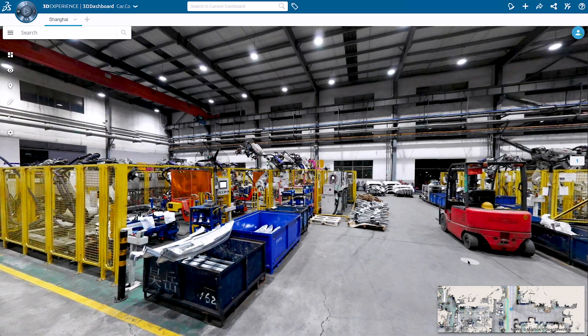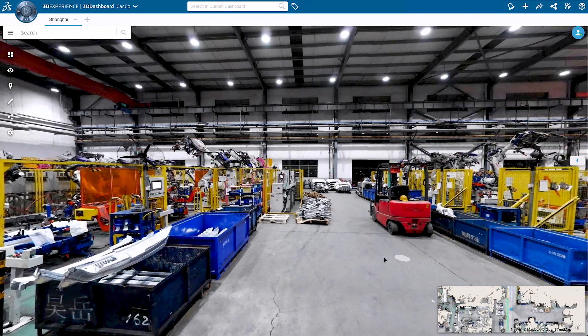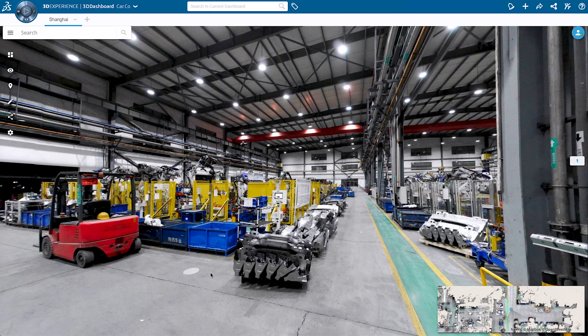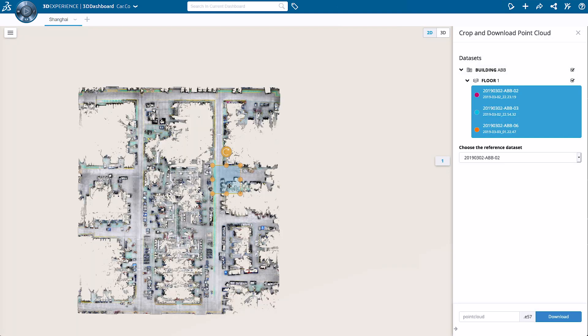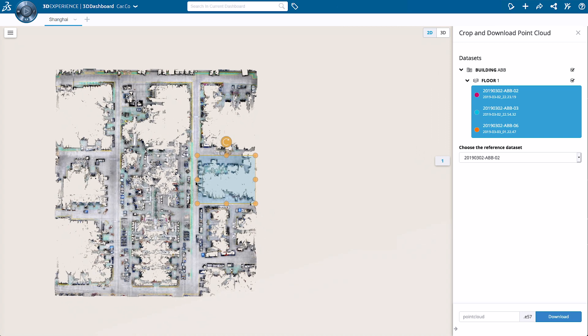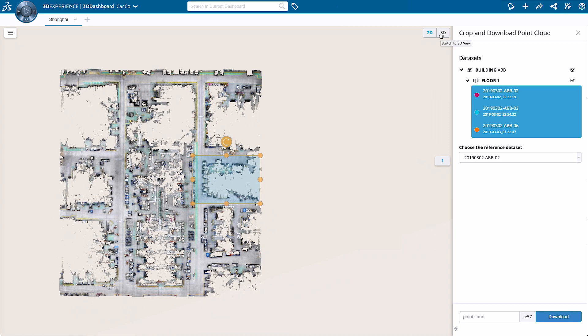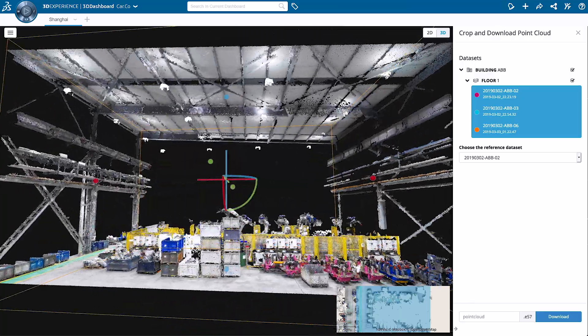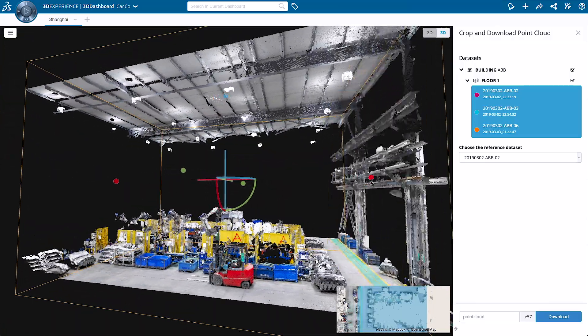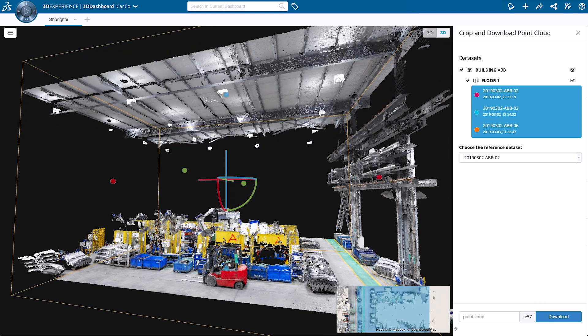To deliver efficient processes, you can ensure that the plant layout team receives only relevant, accurate point cloud data to continue with any downstream activities like layout planning or flow simulation. Users can use the Navis Indoor Viewer crop and download functionality. 3D modelers can precisely define the space required and crop out only the geometry they need, then download and send the point cloud selection directly to the relevant teams and applications, resulting in an end-to-end workflow from reality data acquisition to modeling and simulation.